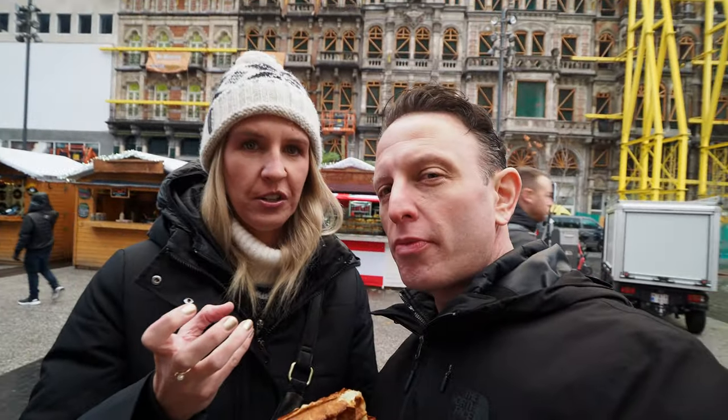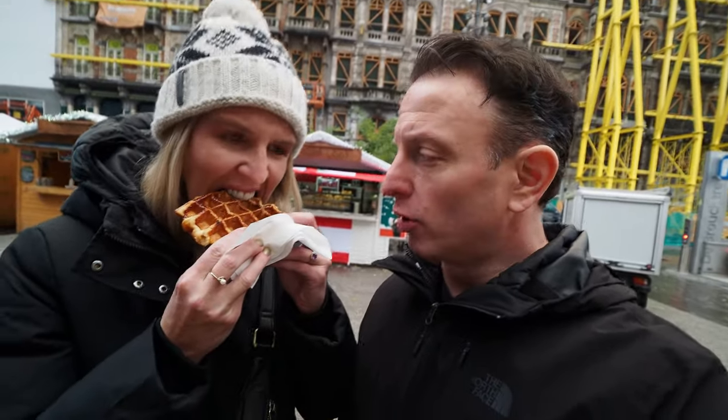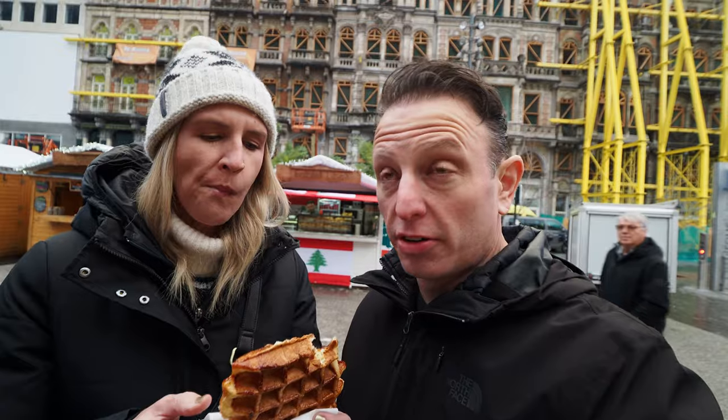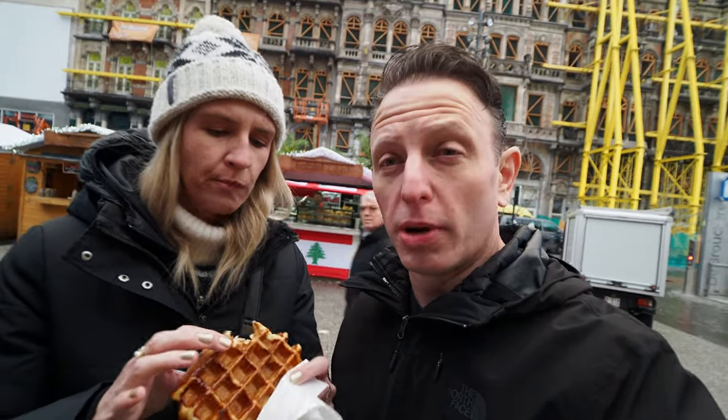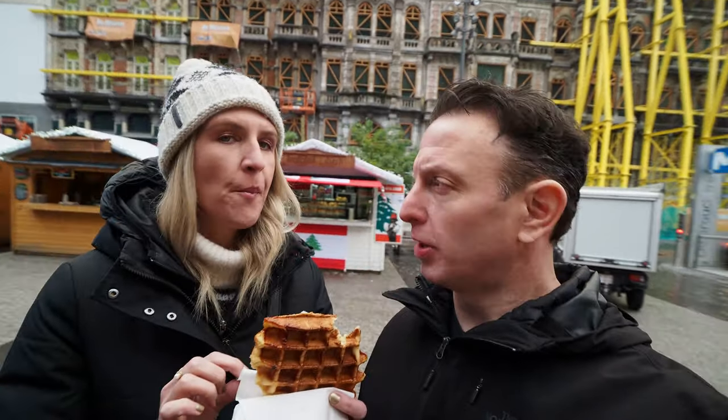We're going to find the Brussels waffle, which doesn't have the sugar crystals. It looks more like the traditional Belgian waffle. So we're in one of the little parts of the Christmas markets. There's a bunch of Christmas markets here in Brussels, and we just walked out of the parking garage right into an ice skating rink in this little market.